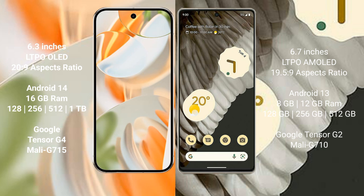Google Pixel 9 Pro runs on the Android 14 operating system. Google Pixel 7 Pro runs on the Android 13 operating system. Google Pixel 9 Pro comes with 16 GB of RAM and 128 GB, 256 GB storage options.